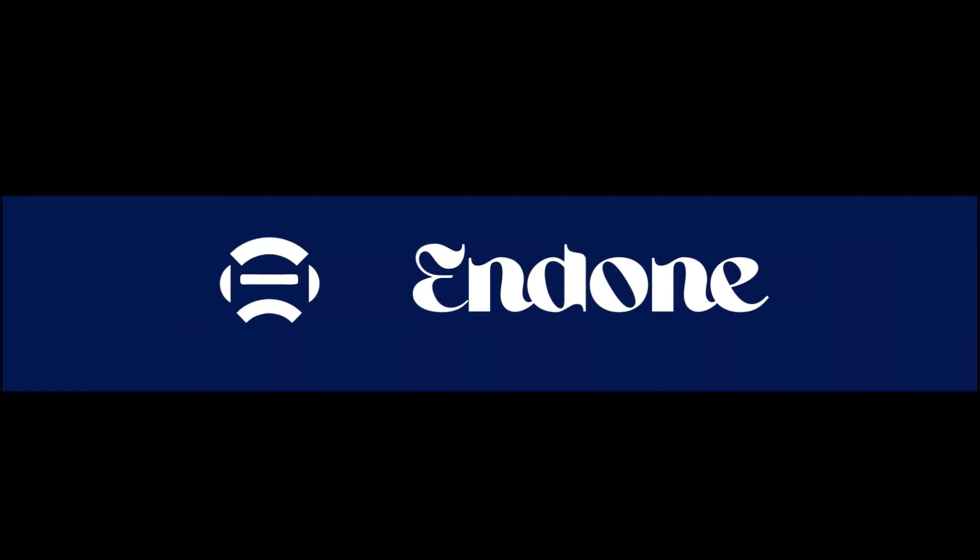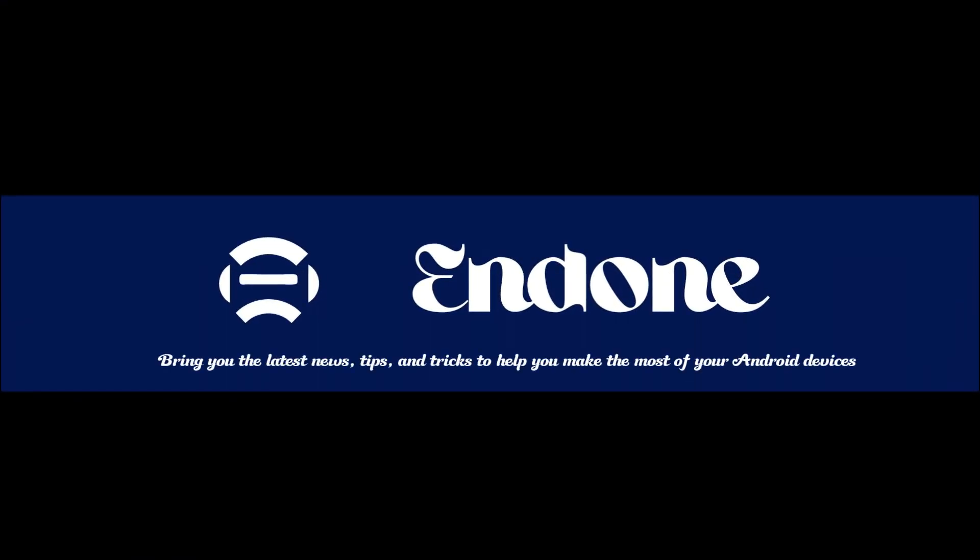Welcome to Endone, guys. This channel is going to bring you the latest news, tips, and tricks to help you make the most of your Android devices.